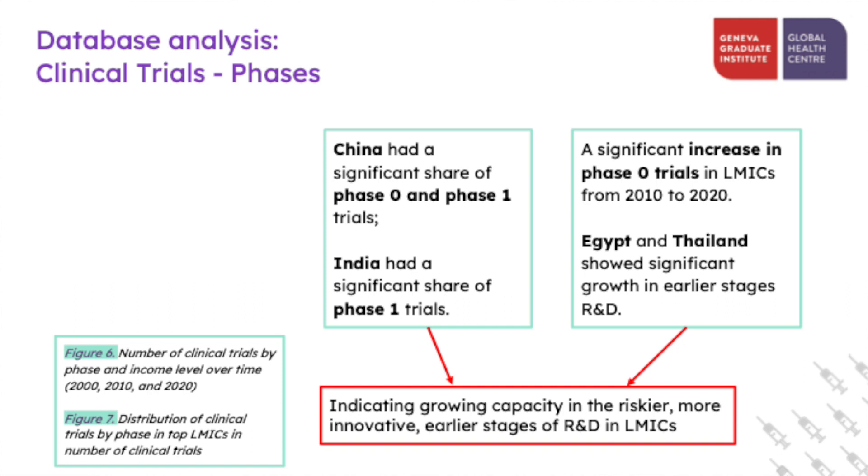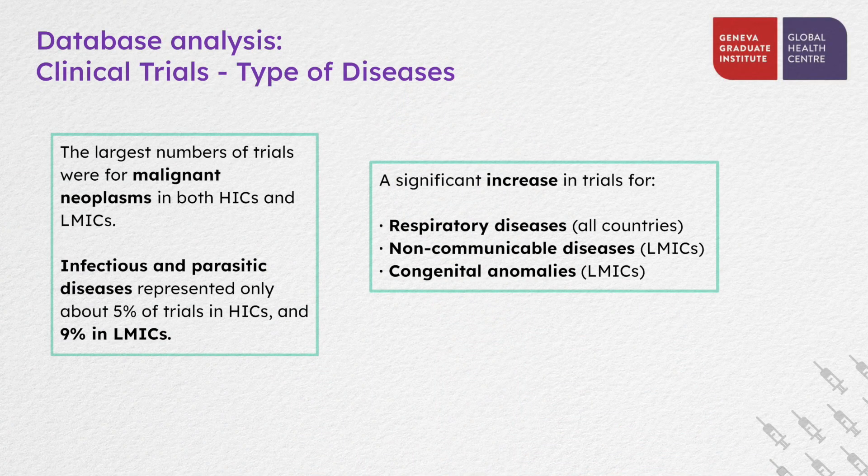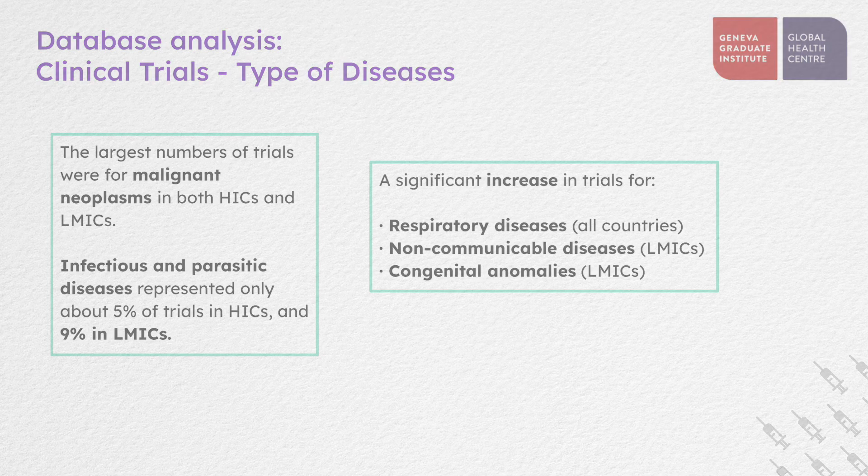There was a significant increase in phase zero trials in low- and middle-income countries from 2010 to 2020. In particular, Egypt and Thailand showed significant growth in earlier phases of R&D. These trends indicated increasing capacity in the riskier, more innovative earlier stages of R&D in low- and middle-income countries. Looking at disease types, in both high-income and low- and middle-income countries, the largest number of trials were for malignant neoplasm. Infectious and parasitic diseases represented only about five percent of trials in high-income countries and nine percent in low- and middle-income countries. Over time, there was a significant increase in trials for respiratory diseases in all countries, and in low- and middle-income countries, non-communicable diseases and congenital anomalies also increased significantly.